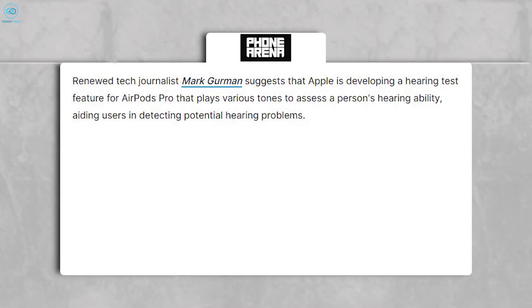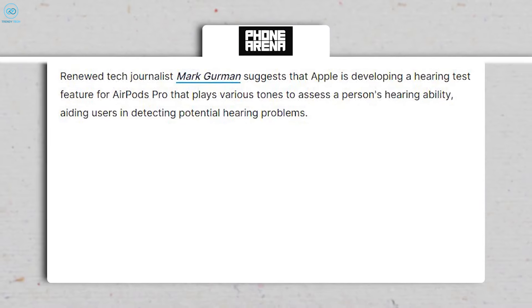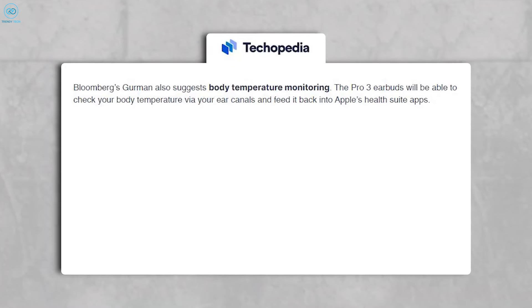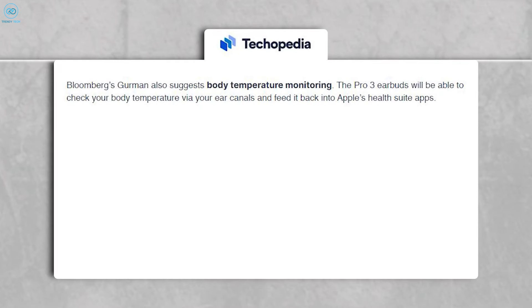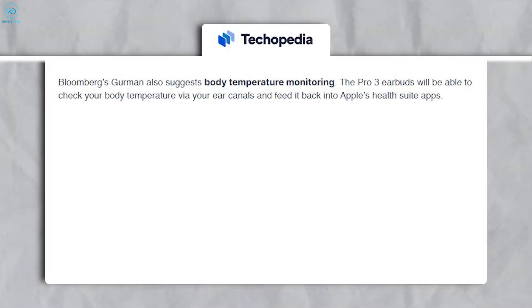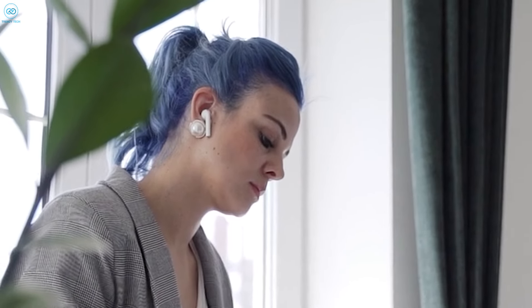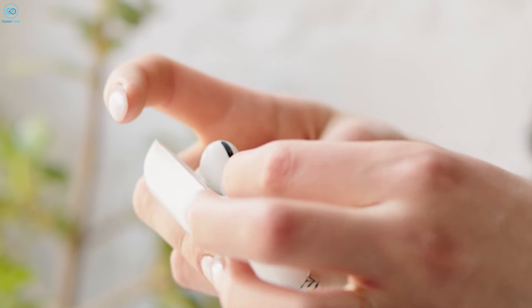Renowned tech journalist Mark Gurman hints that Apple is working on an innovative hearing test feature for the AirPods Pro 3. This feature will play various tones to assess your hearing ability, helping users detect potential hearing issues early on. He also mentioned body temperature monitoring — the AirPods Pro 3 earbuds are speculated to monitor body temperature through your ear canals, integrated into Apple's suite of health apps. This method is deemed more accurate compared to wrist-based measurements, providing AirPods with a distinct advantage over other health and fitness wearables.